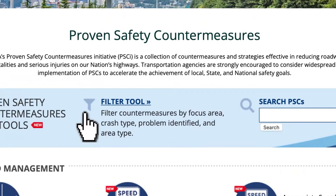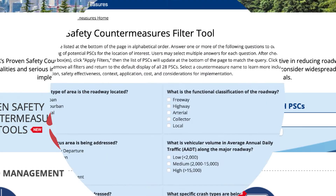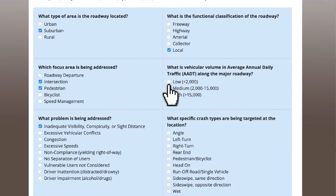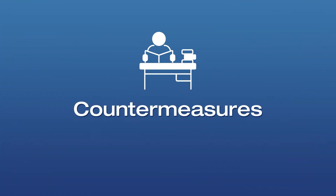There is also a filter function, so you can customize a list of countermeasures to only show those that fit your situation. For instance, you can break it down by crash type and problem identified.